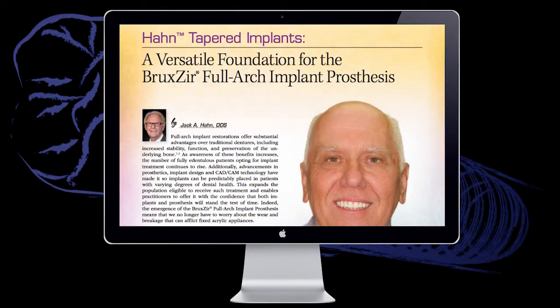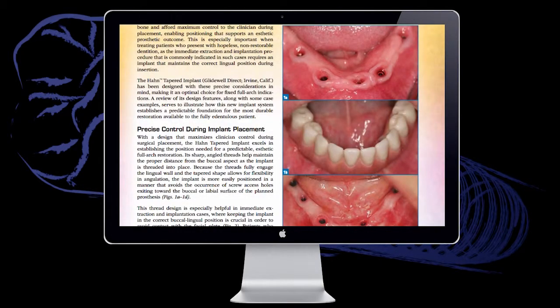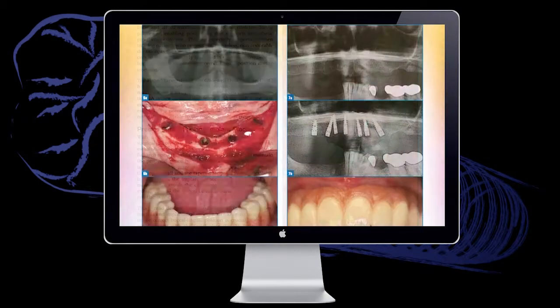In another, I present several cases in which the screw-retained Bruxer full-arch implant prosthesis is delivered over Han tapered implants. These are exciting times in implant dentistry. We can now envision the final outcome before treatment begins and achieve that result with a great amount of confidence. We hope to play a part in making your vision a reality and welcome your feedback as always. Thanks for reading.